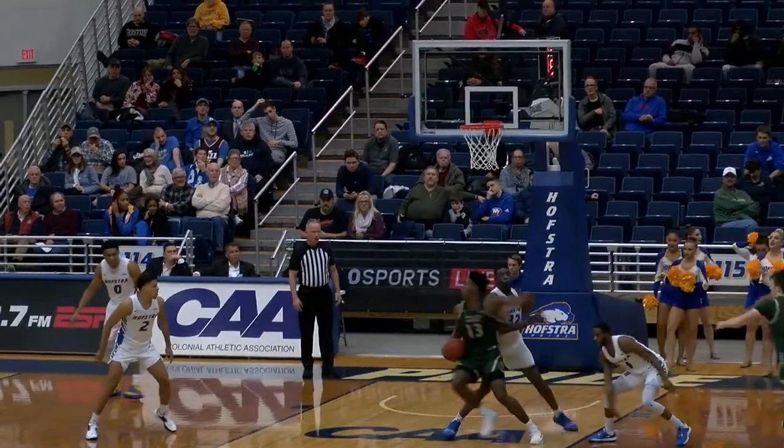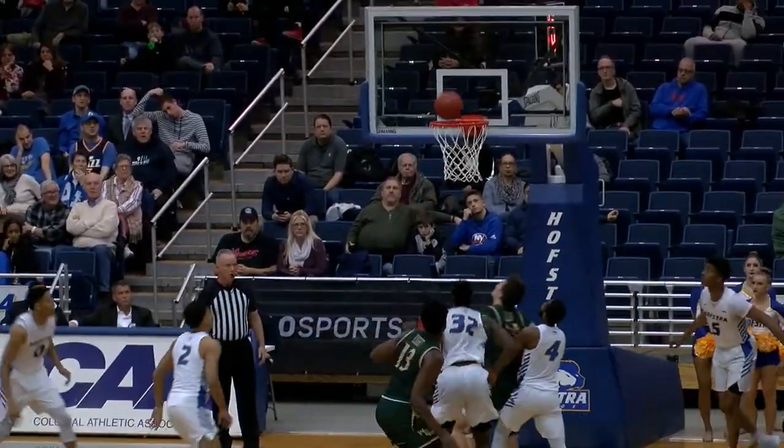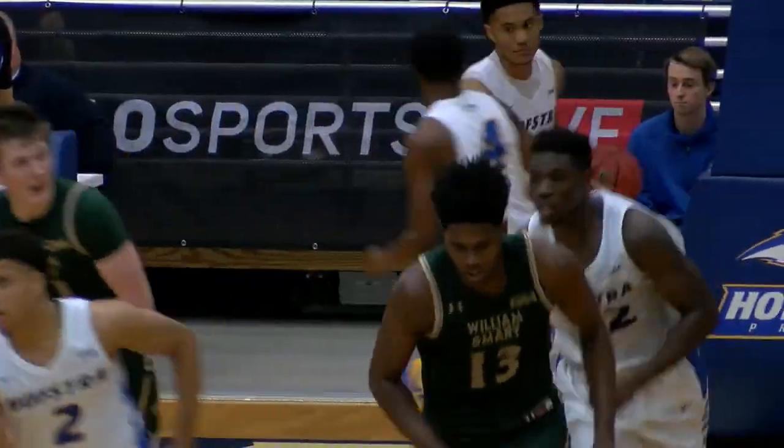Getting into the paint, a little hook shot from 7 feet out and it's up and good — that is unstoppable.